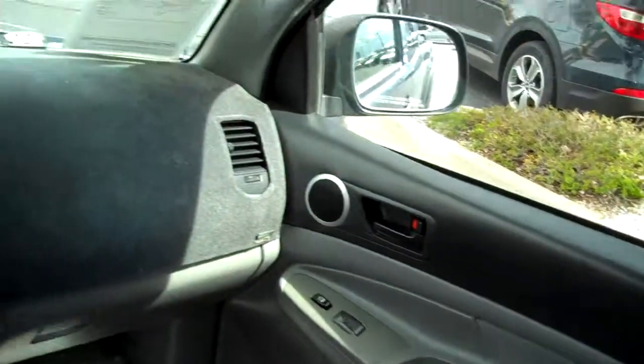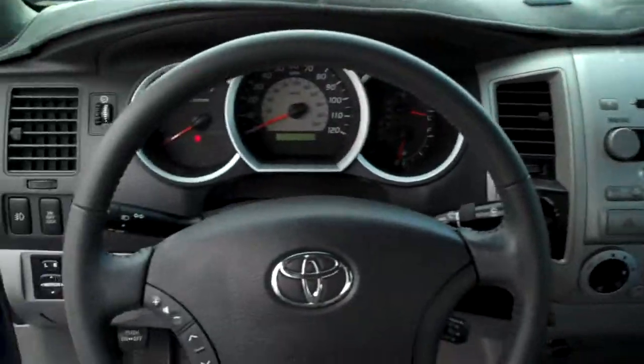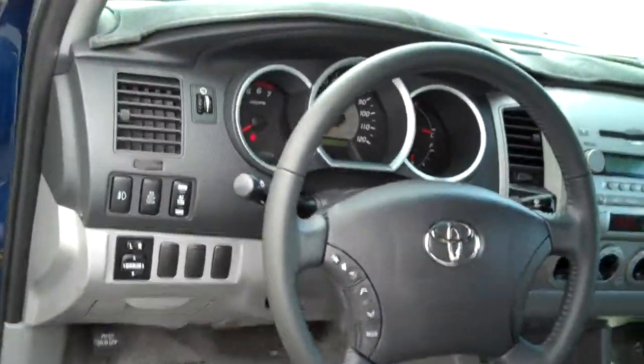You have a storage compartment here in the back, CD player, audio controls on your steering wheel, beautiful gray interior with a two-tone black.